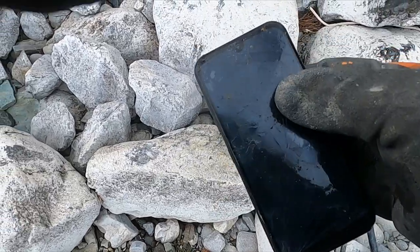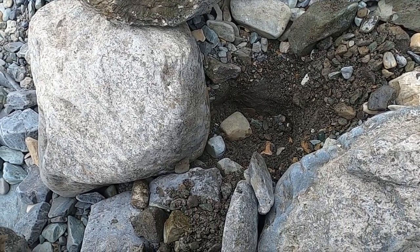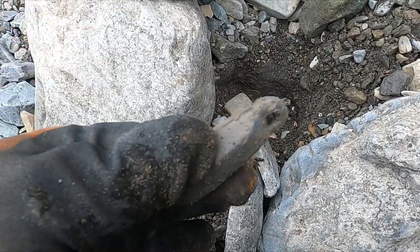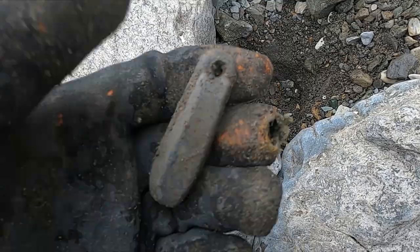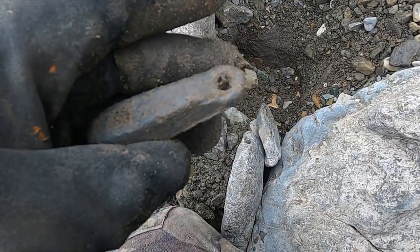All right, see what else we can get. I'm working in these boulders and look — another really cool piece of lead. I don't know why I like that so much. This is fun!